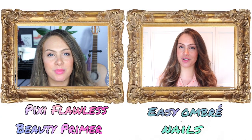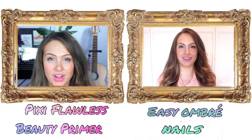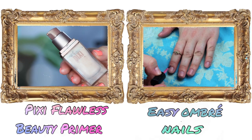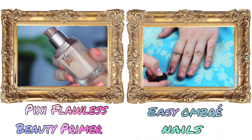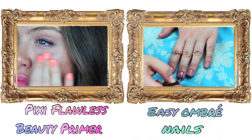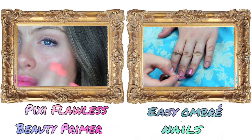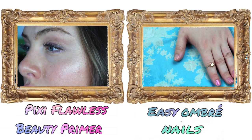Hey guys, today I'm going to talk to you about something that's become one of my absolute favorite products — the Pixi Flawless Beauty Primer. This is something I've had for a very long time and I've liked it on and off for years, but recently I just started using it religiously. This stuff is amazing.